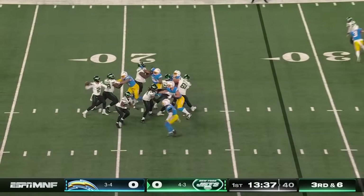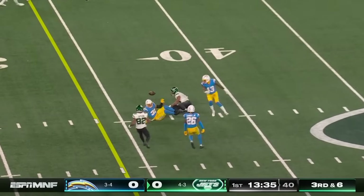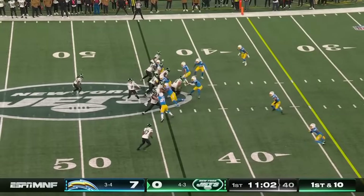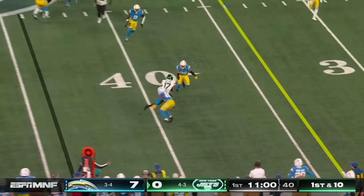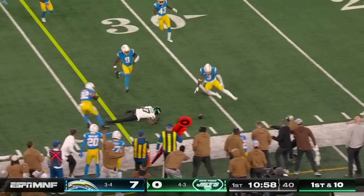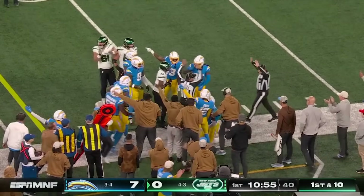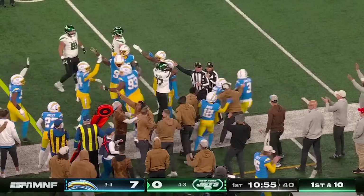This has been a brutal down for the Jets, and that was a perfectly timed hit by Eloy Gilman. Quick throw to Garrett Wilson — ball's out. And it is no signal yet; they're going to give it to the Chargers.